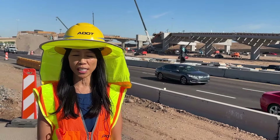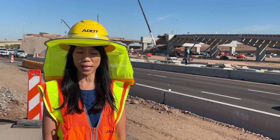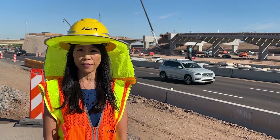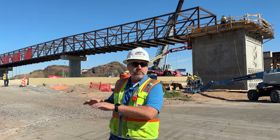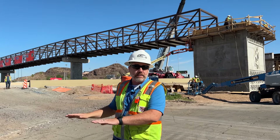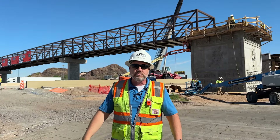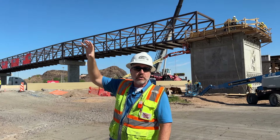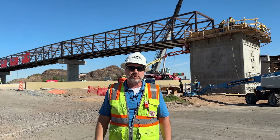Construction for this project began in July of 2021, and completion is expected in early 2025. When we can get the collector-distributor roadways open, it frees things up and lets us put down final striping, do final diamond grinding and asphalt surfacing, complete the overhead sign work, final painting, and really get the finishing touches done on the job.